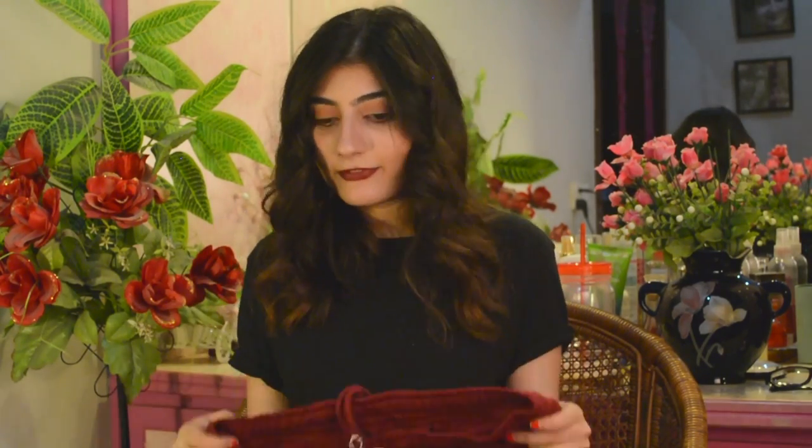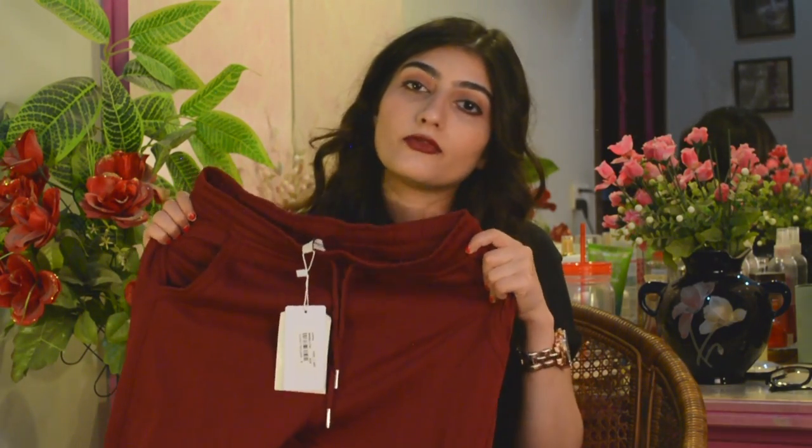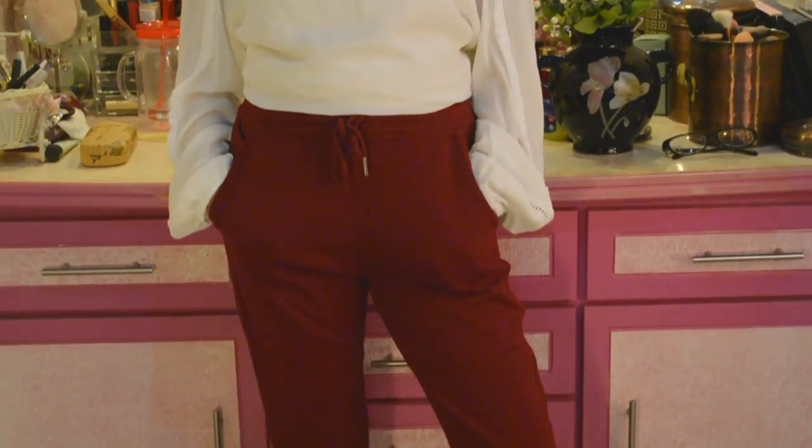Next I picked up a pair of joggers from Outfitters. These definitely have to be styled properly or you'll look like you're going to get groceries in your night suit. They're green, they fit really nicely on the leg. I'm still not sure how I'll style them — probably with a white or black t-shirt — but I know they'll be super comfortable.